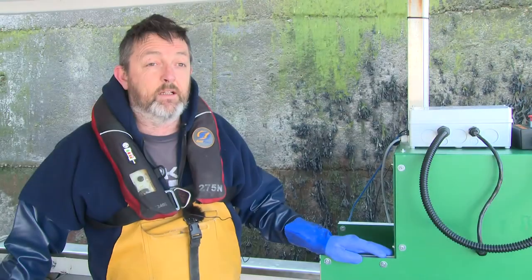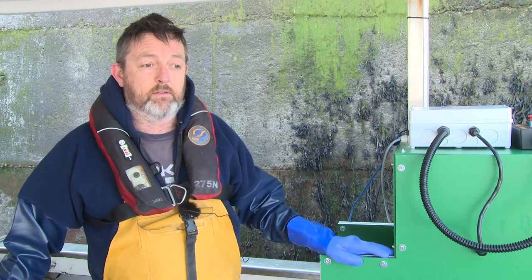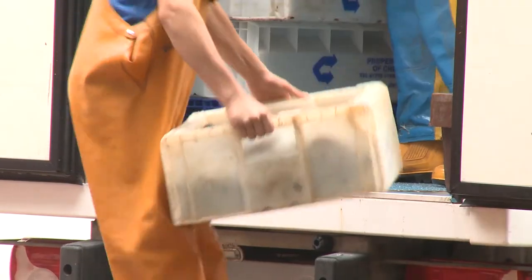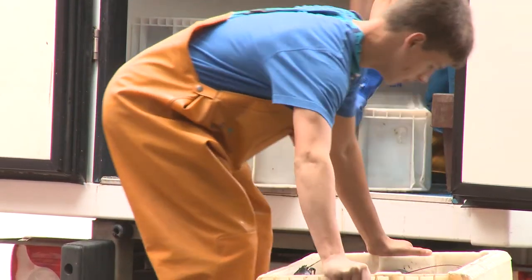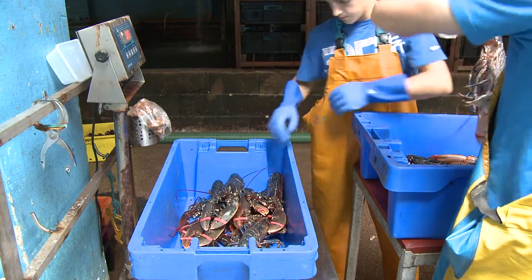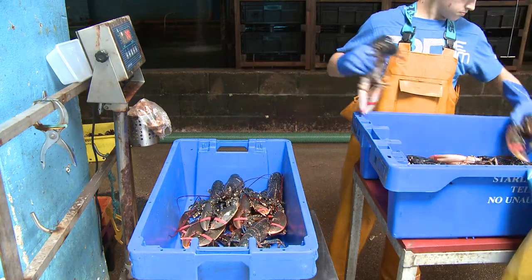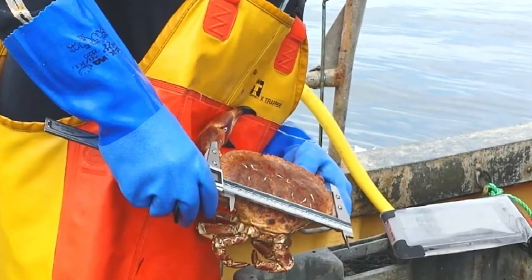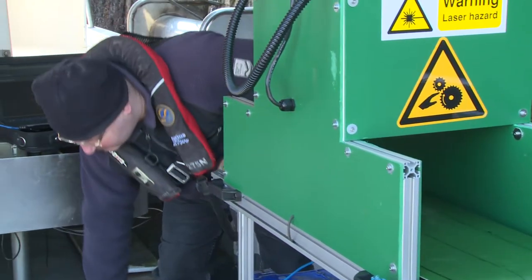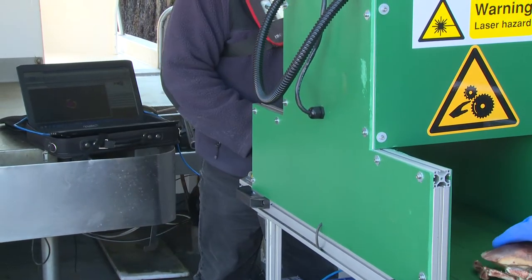We developed it initially as a piece of kit to collect data on board fishing vessels. As we've gone along, though, it's become apparent that it would be hugely useful on land, either in shellfish processing plants or for organisations such as Marine Scotland Science, who collect data from landings of shellfish. It'll just speed up the process immensely.